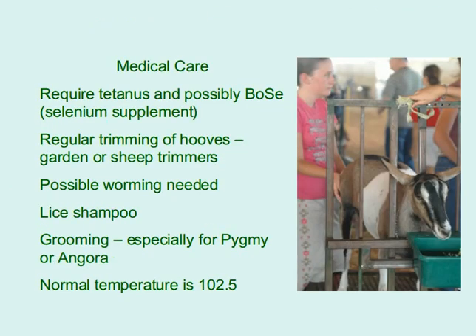Medical care requires tetanus vaccination and possibly selenium supplement. Regular trimming of hooves using garden or sheep trimmers is needed. Possible worming, lice shampoo, and grooming — especially for pygmy or Angora goats. Normal temperature is 102.5°F.